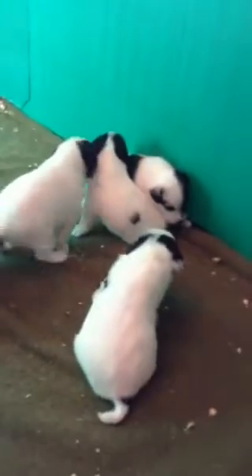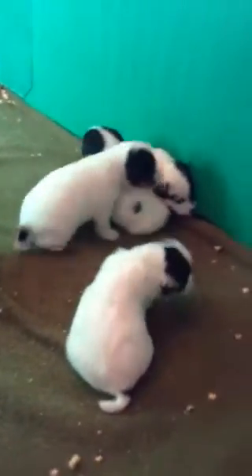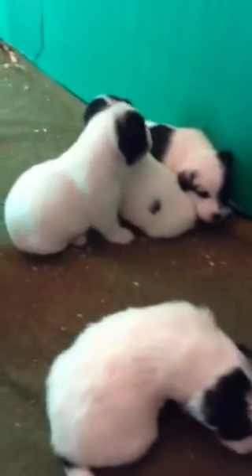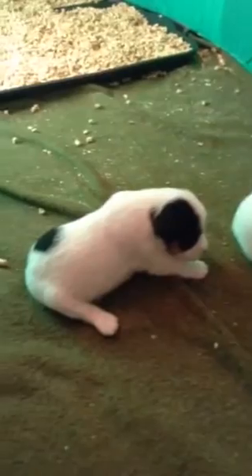They're learning to walk, bouncing around, rolling around. Next week we'll start introducing them to M.A.S.H.